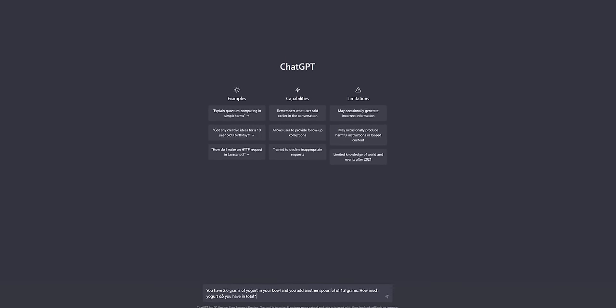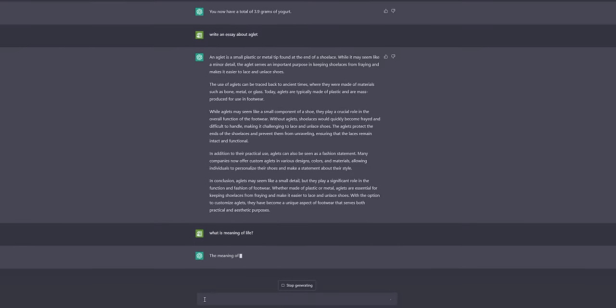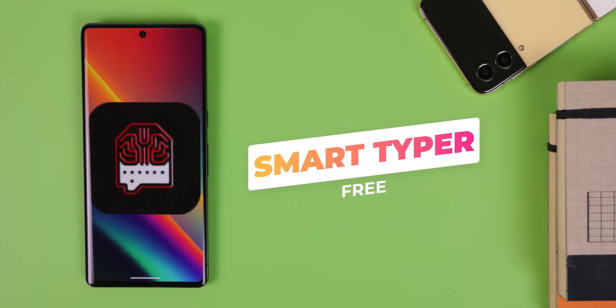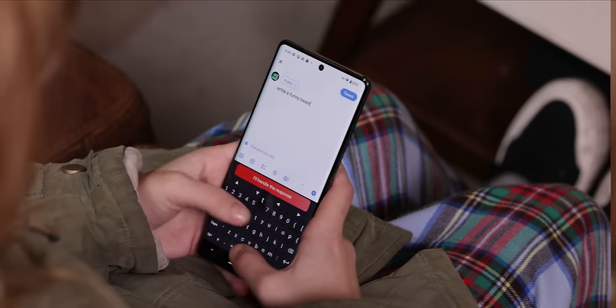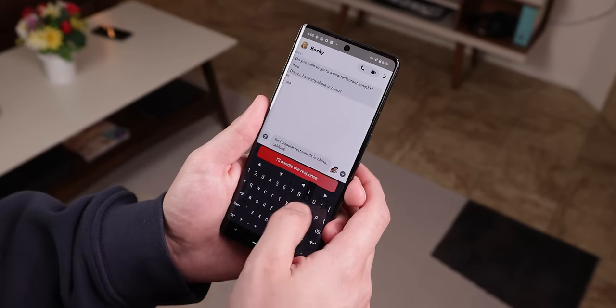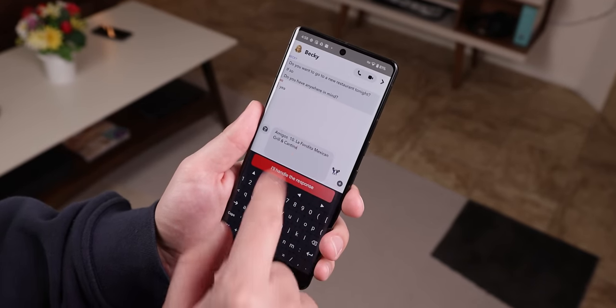By now, we've all heard of ChatGPT, the advanced AI-based chatbot that can do anything from completing math problems, to writing college essays, to even just answering live questions. But with SmartTyper, you can bring the same AI to most apps with a text field, since it puts the AI engine into your phone's keyboard. Simply type out what you want it to do, hit the big red button, and SmartTyper will take care of the rest.